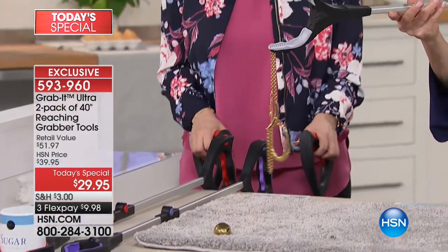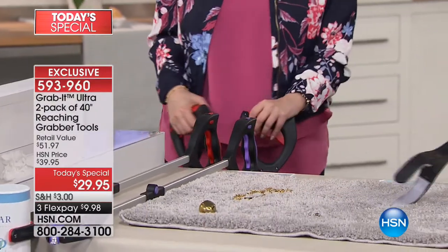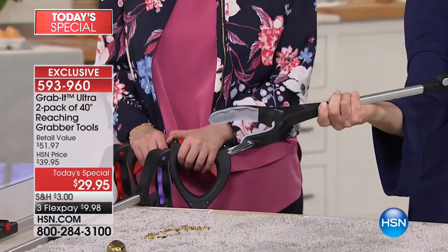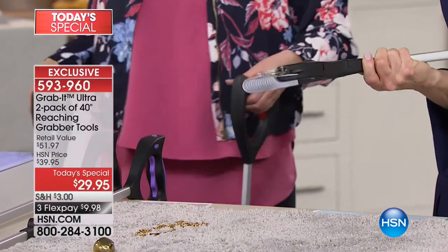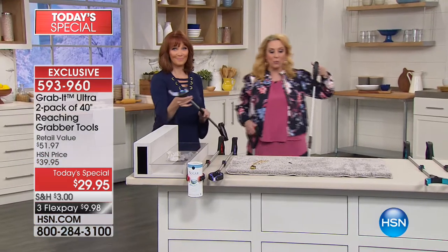Look at that magnet - so crazy, so popular. I have to tell you about a shipping special we're doing today. You can fill your cart the whole day with anything for five bucks. That means you can get several orders of the today's special - jewelry, fashion, whatever you want - it's only going to be five dollars to ship everything for one day.